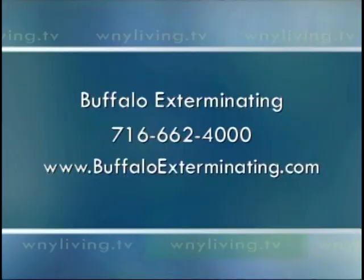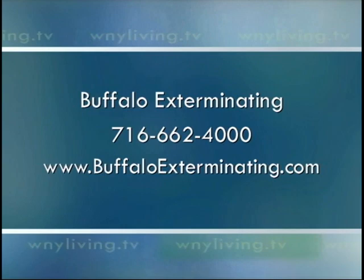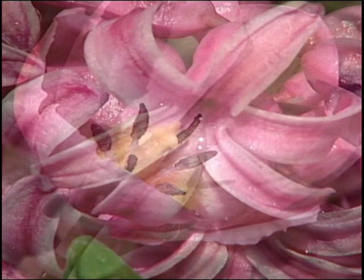I love that. Buffalo Exterminating does such a great job. If you want to find out more information about bedbugs and all the other pests you may have at home, call Buffalo Exterminating. Their phone number is 662-4000. Visit them online at buffaloexterminating.com. That's it for Western New York Living. Thank you so much for watching. We'll see you next week. Enjoy the weekend. This segment of Western New York Living was paid for by Buffalo Exterminating.